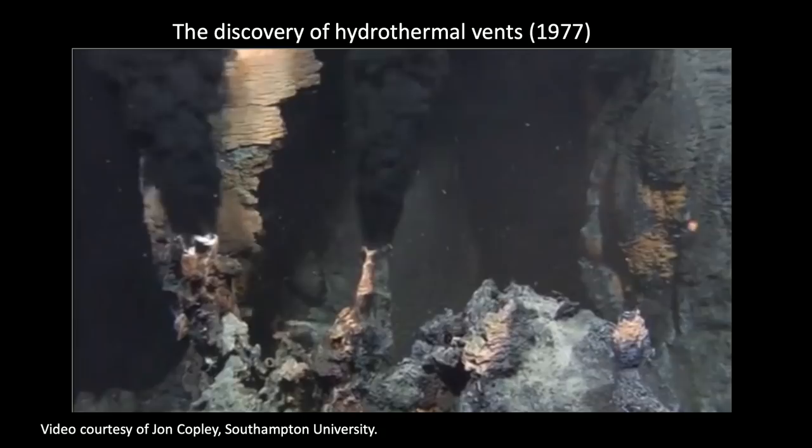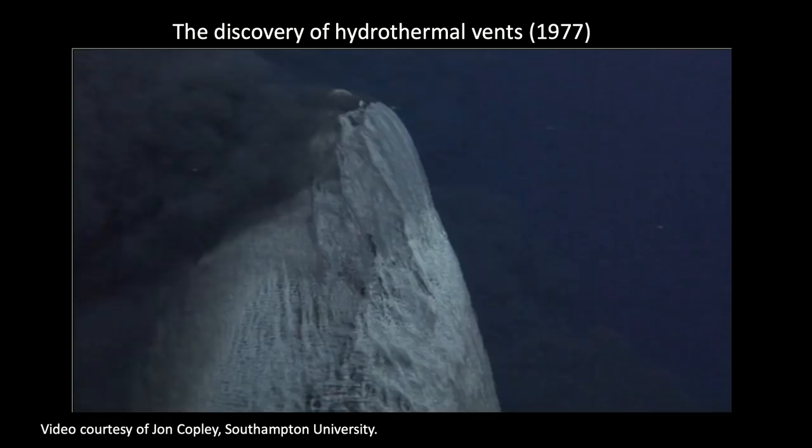Imagery and video tells us a lot more about these habitats, particularly delicate habitats like coral reef and rock walls. It was imagery and video that enabled us to discover hydrothermal vents in 1977 — in my lifetime, which is incredible to think about.